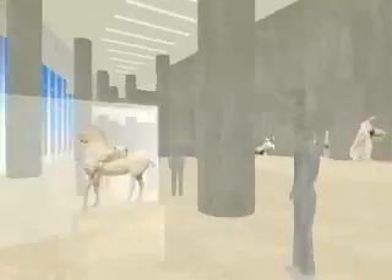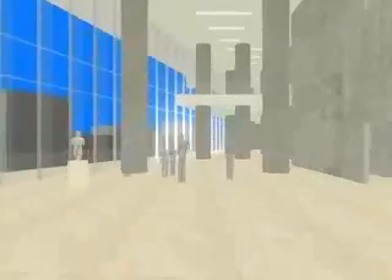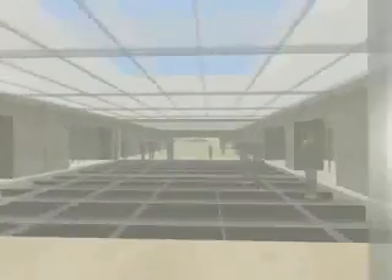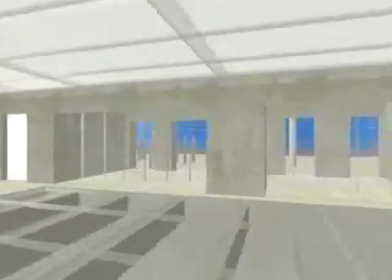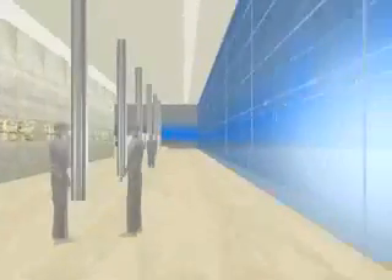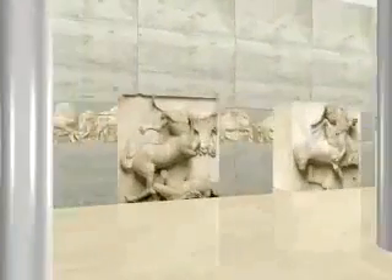The visitors' route forms a clear three-dimensional loop affording an architectural promenade with a rich spatial experience, extending from the excavation to the Parthenon frieze and back through the Roman period. Movement in and through time is a crucial dimension of architecture, and with this museum in particular, with more than 10,000 visitors daily.